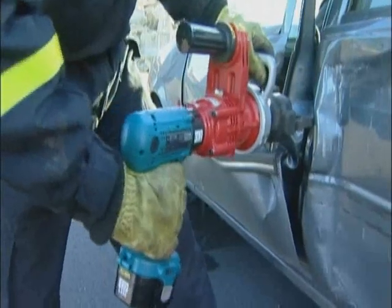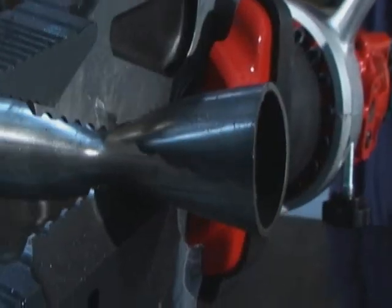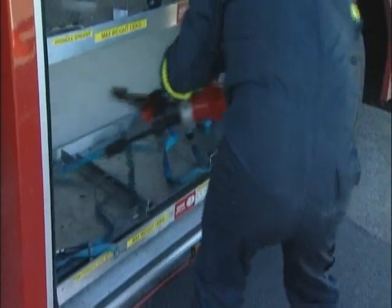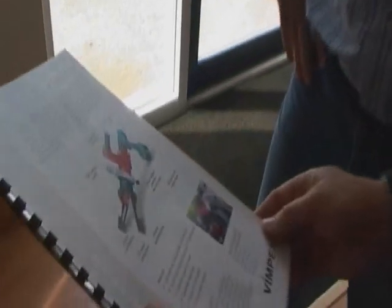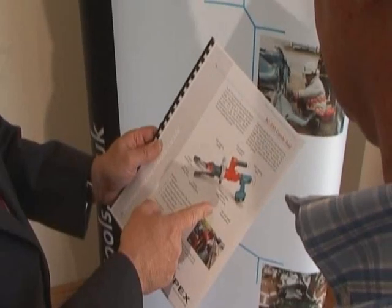Weighing in at only 13.5kg, this tool delivers performance to match conventional hydraulics in a package that allows immediate deployment by one person and incredible portability, whatever the scenario. No clumsy hoses, minimal noise and no fumes gives rescuers much more versatility and means quicker deployment and safer operation. Designed with compliance to European norm EN13204 in mind,